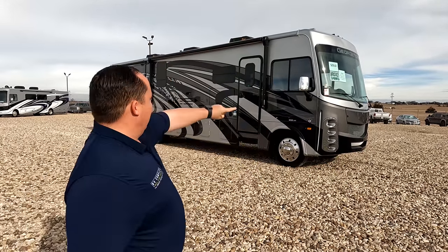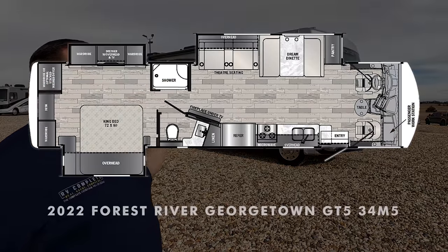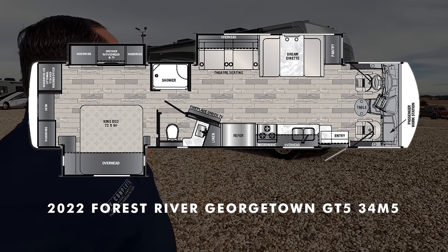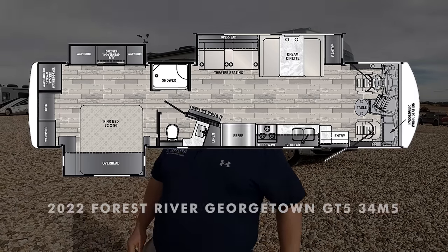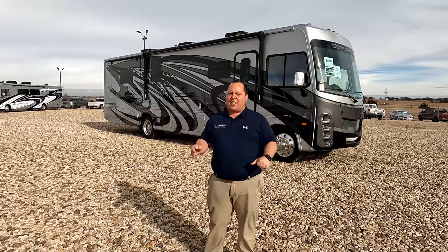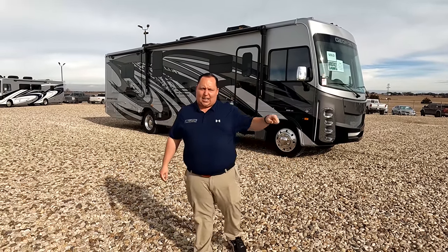Hey everyone, I'm Matt. Welcome back to another video. Today I am super excited. We are taking a look at an awesome high-end, but not the highest-end, great price point motorhome, perfect for almost any couple. This is a 2022 Forest River Georgetown GT5 Model 34M5. We are going to take a look at the outside features first, then the inside features, then give you three things we love and three things we dislike about it.